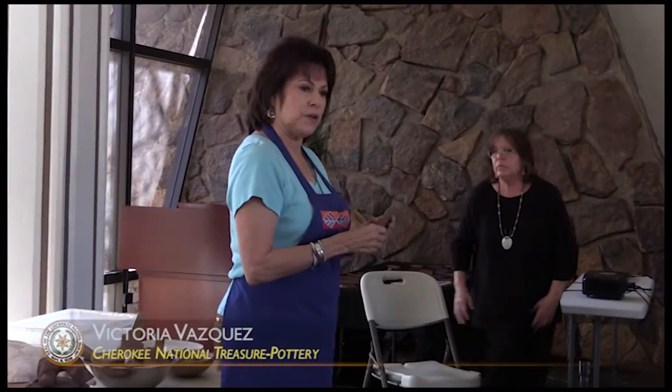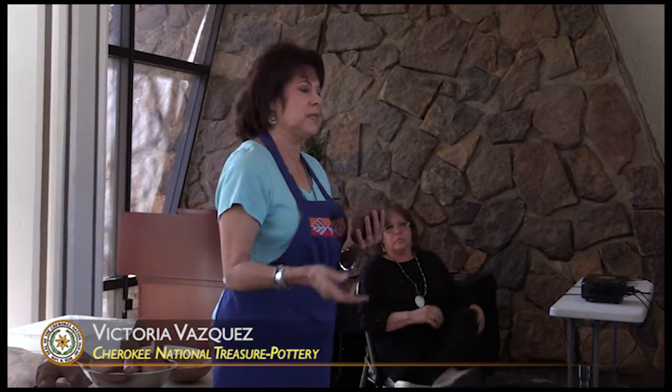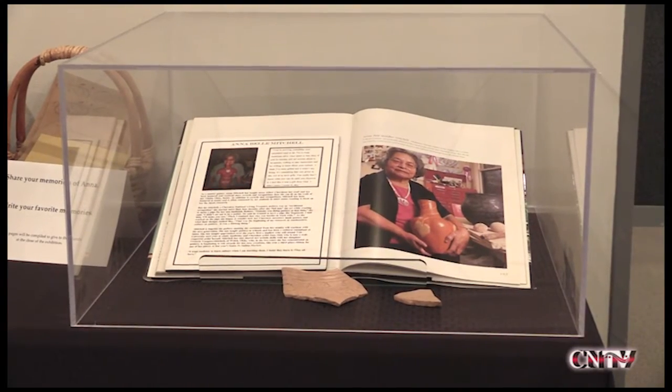'I spent a year with mom, starting from scratch. She taught me how to process the clay, how to mix it, how to wedge it, soak it. And I would love for mom to have known that I became a Cherokee National Treasurer like her because of what she taught me. So Jane and I are carrying on my mom's legacy of the hand-built pottery.'